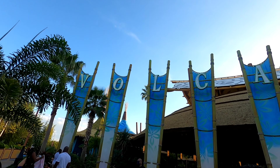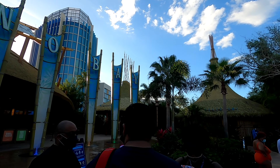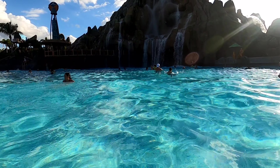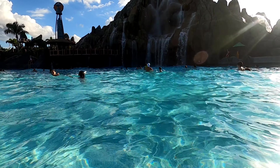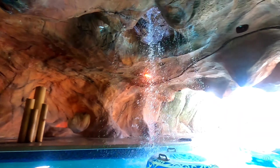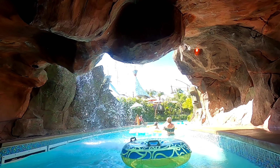Hey guys, on my recent trip to Orlando while staying at Cabana Bay, it just so happened to be the reopening day of Volcano Bay. I quickly changed my pool day plans and had to visit — it was opening day and I love that place. Here are my top five tips on having a perfect, relaxing, solo day at Volcano Bay.